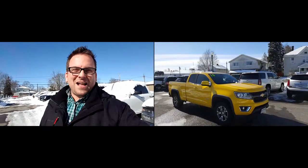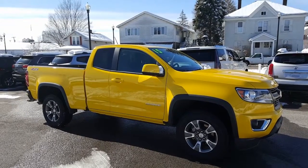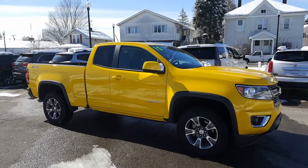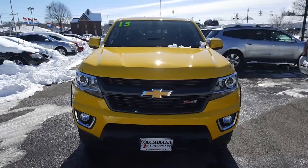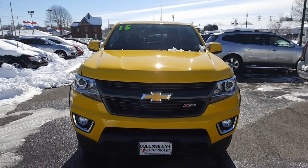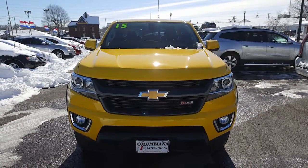Now let's have a closer look at the Colorado. Here's a nice look at this Z71 — great-looking rims, love the yellow. Let's take a look at the front. Here's a look at the front: you've got your fog lamps down there, projection headlights, and a great-looking grille with a Chevy bow tie on the front.